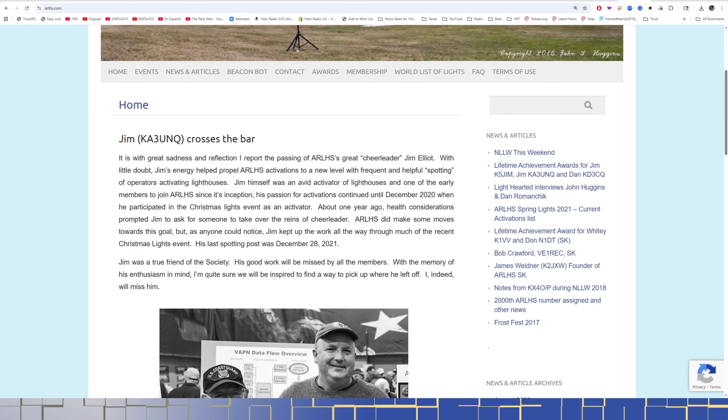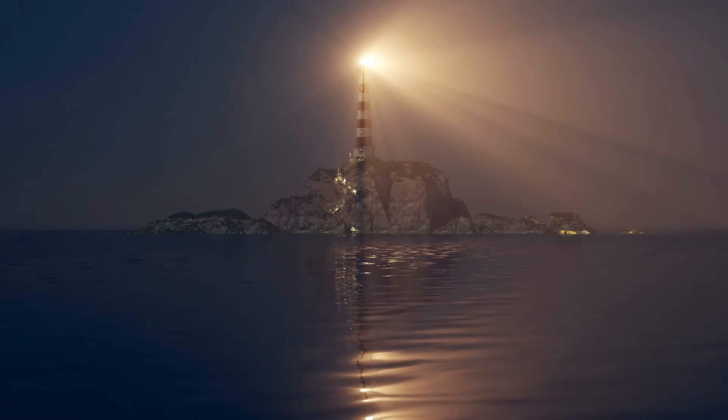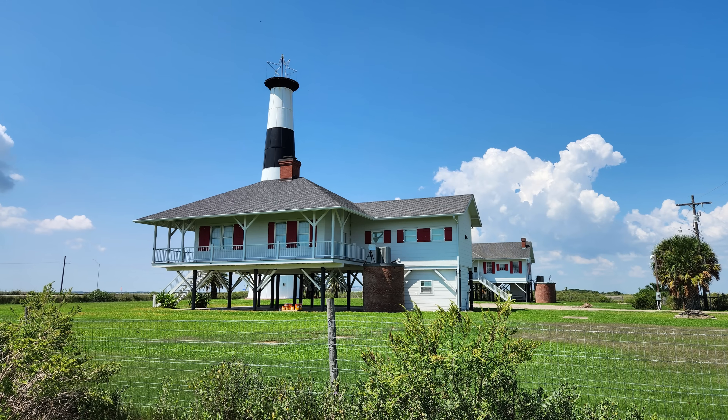But today we're going to activate a lighthouse. If you look at the website — I think it's LHARS or something like that — I'll share the link in the description about the lighthouse activation website, where you can find different lighthouses, their designations and numbers. So today we're going to the Bolivar Point Lighthouse and set up an HF antenna and try to make some contacts. Never done a lighthouse activation before, not officially anyway, so I'm looking forward to seeing how it's going to work.